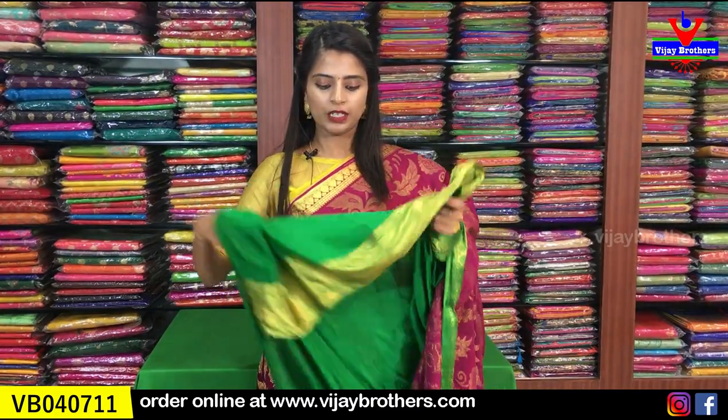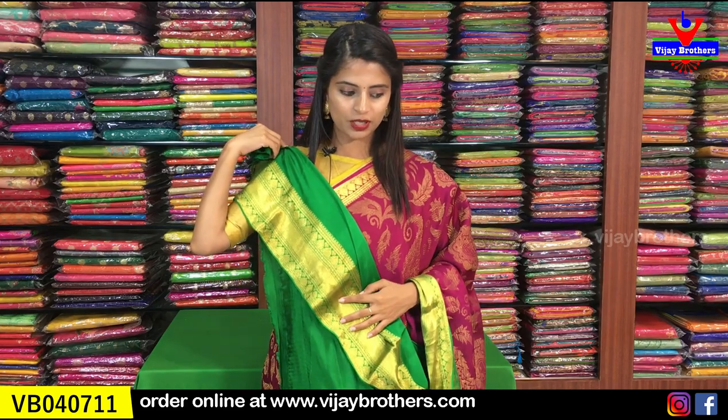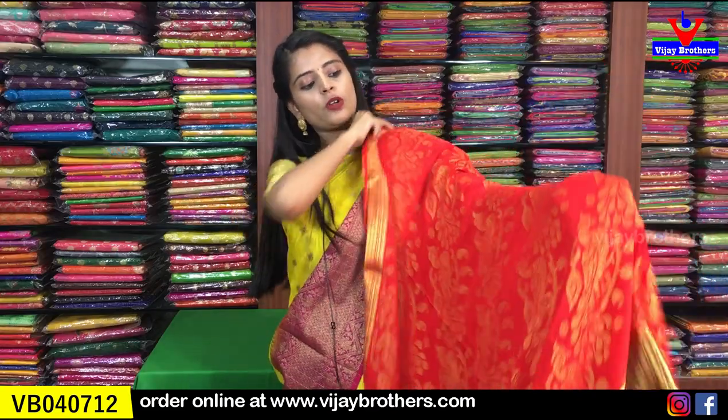The saree looks very classic. Now look at the pallu - it's a contrast green pallu with golden weaving and mangoes worked completely in golden weaving. It's very charming. With this saree comes a contrast plain blouse. The blouse pattern also has a border that repeats the large border from the saree. The price is ₹6,690.